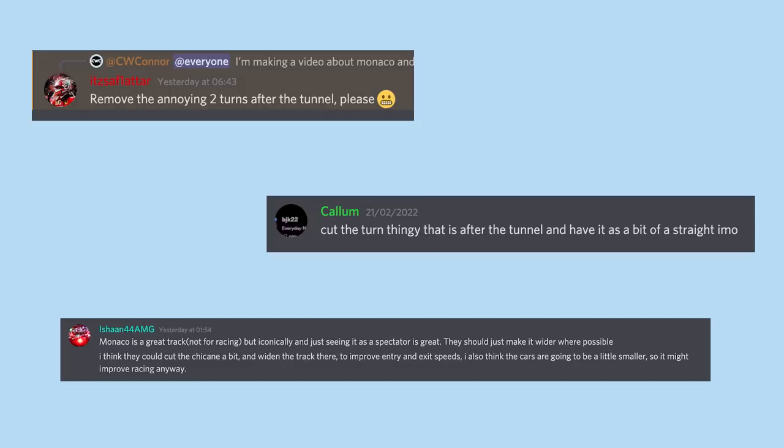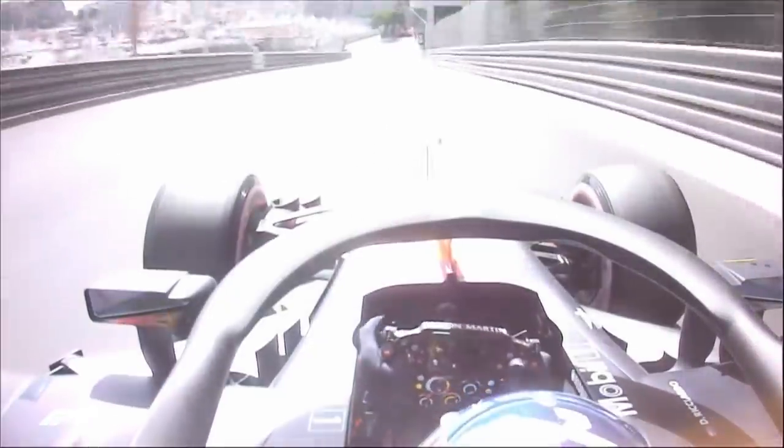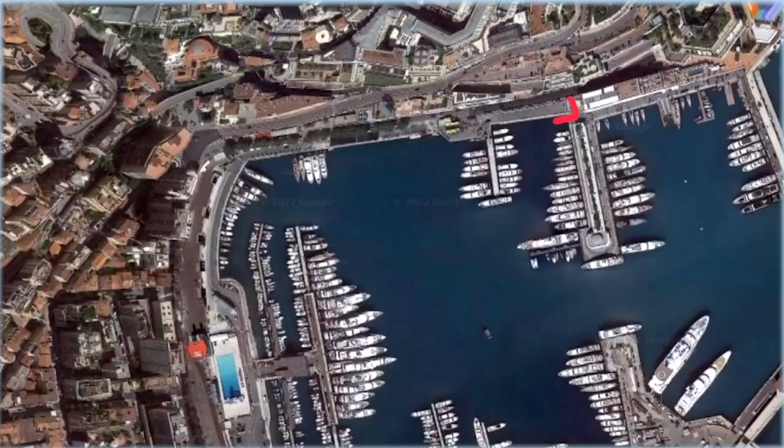Quite a few people think we should remove the Nouvelle Chicane — the turn thingy right after the tunnel — so we have one long straight. Now I think this is a decent idea, but that chicane is one of the best places, kind of, to overtake on the track. So should we remove it? We'd also need to widen the track there, because otherwise they'd just be following and we wouldn't even have a spot to overtake.